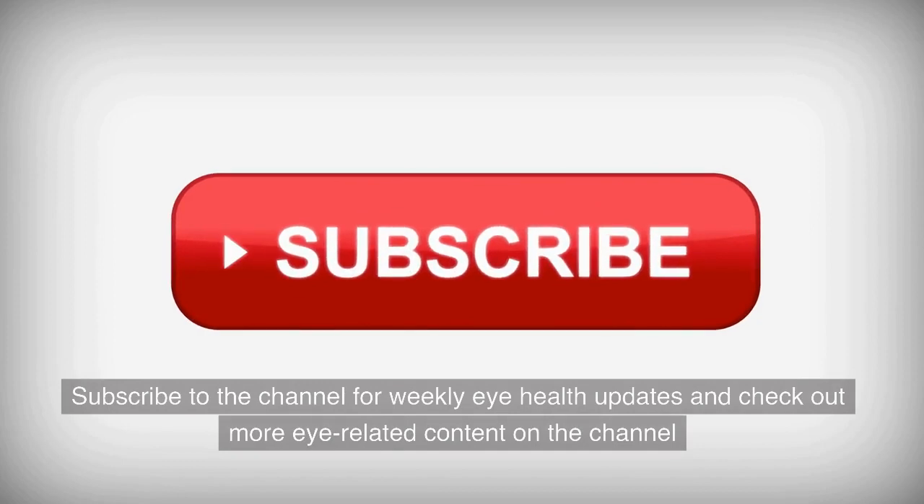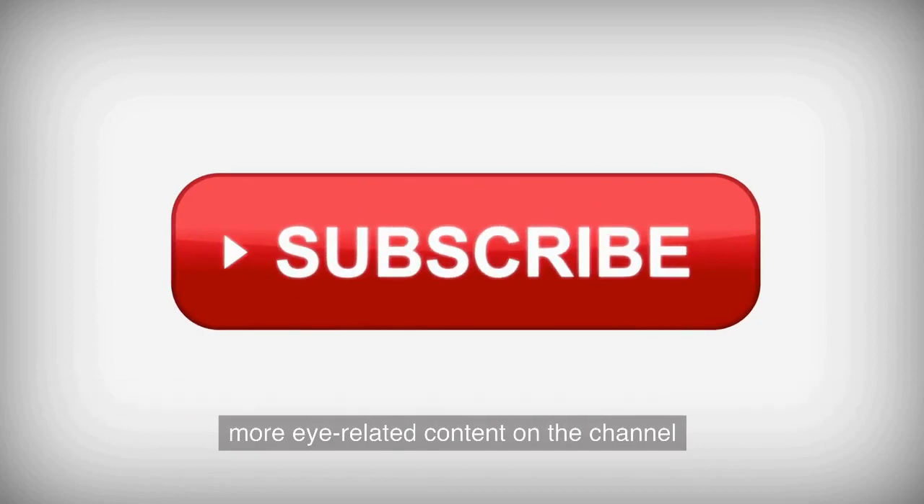Subscribe to the channel for weekly eye health updates and check out more eye-related content on the channel.